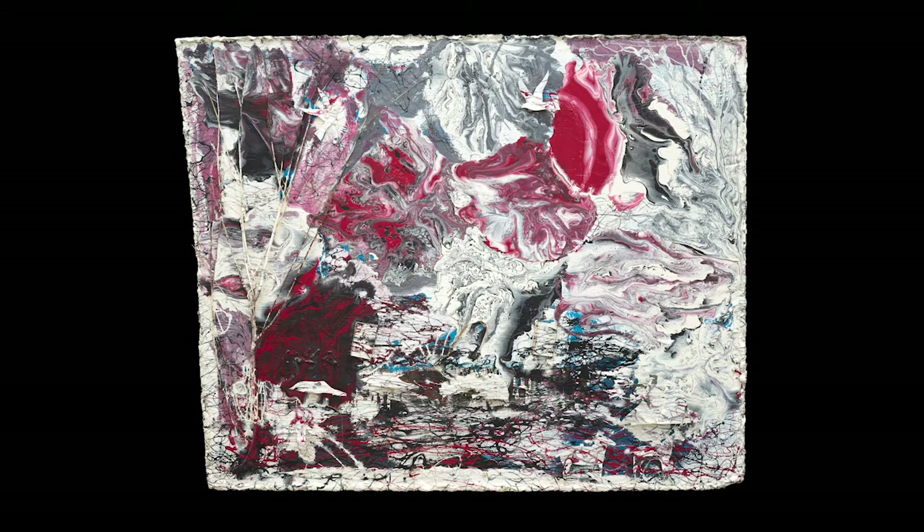Before I tell you the materials you might want to use, let's take a look at Ronald Lockett's Poison River. Enamel paint — red, grays, white, black, with hints of blue — swirls around the surface. Ronald Lockett mixed and applied the paint in a way that is reminiscent of an oil spill.